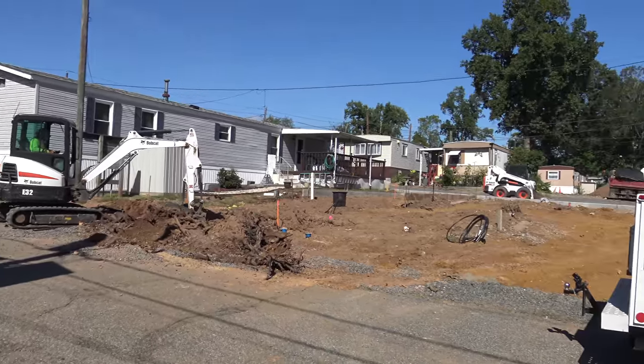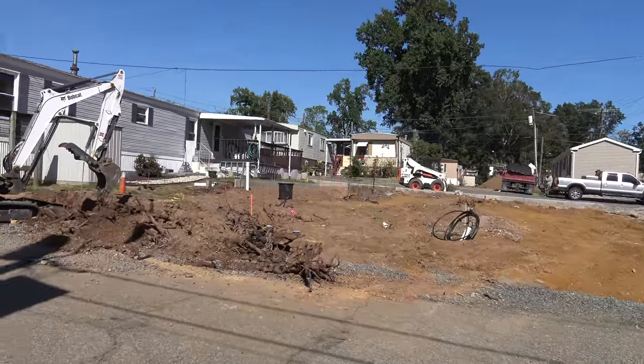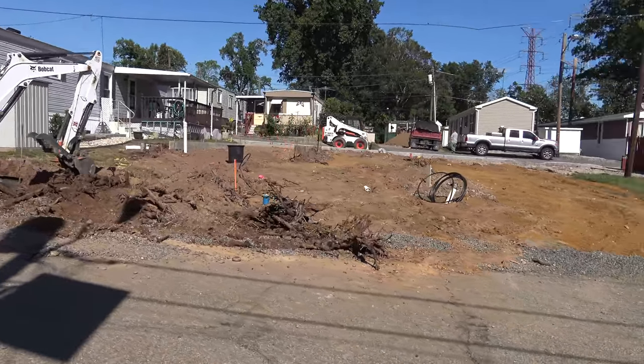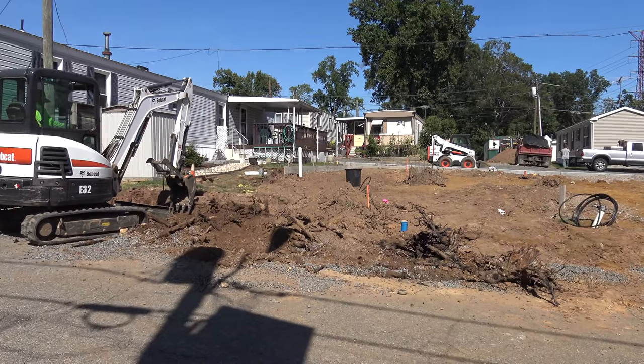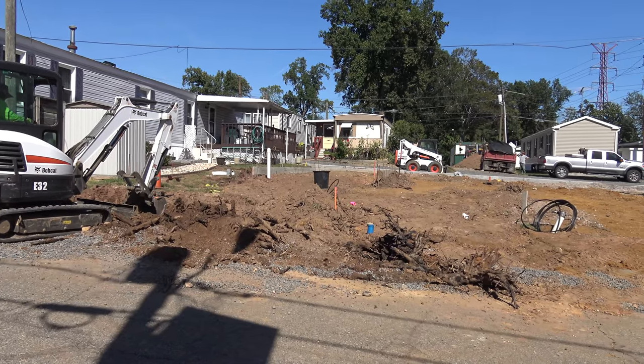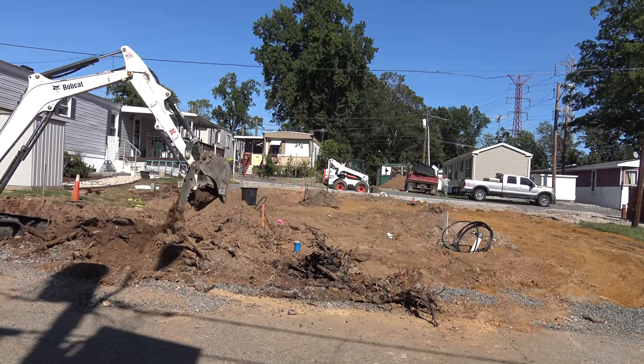So here we are from this angle of the property as he continues digging up and improving. Wow, that is amazing. All those trees — root balls, really. Look at it. Here's another one.